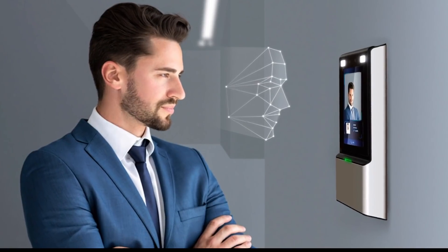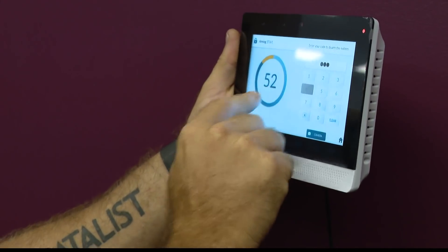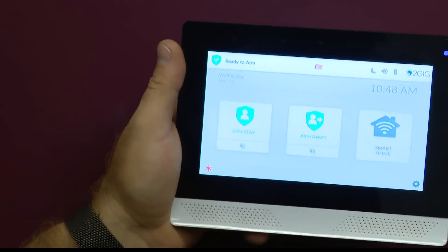For residential applications, a smart panel has a camera on the front. When you enter your disarm code, it scans your face to make sure that the code matches the person — an extra layer of protection.